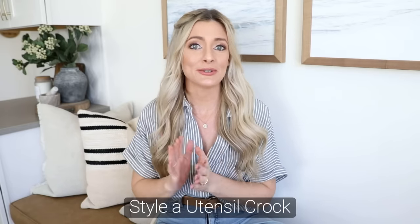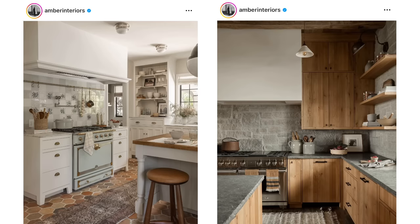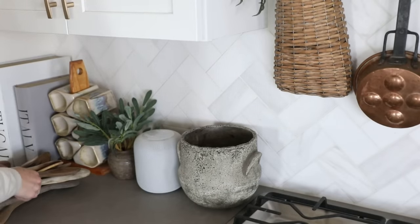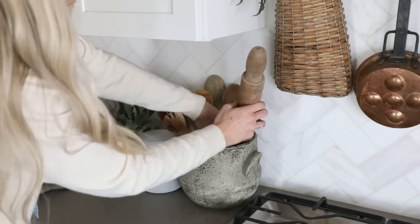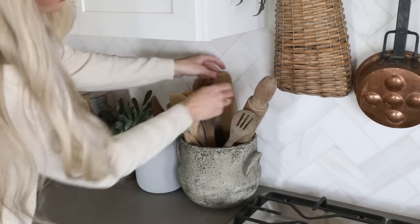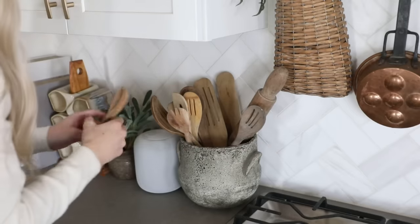Another thing that makes a big difference is using a utensil crock — you see this in almost every designer kitchen. It adds height and warmth to the space and keeps your spoons and spatulas within arm's reach. A tip to make it feel even more aesthetic: keep only wooden spoons in your crock. If it's wood mixed with plastic and metal it looks jumbled, but all wood looks clean and visually pleasing — and it's a natural material that gives off a calming feel.